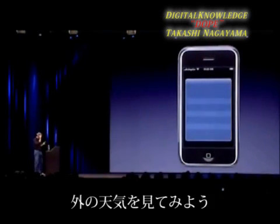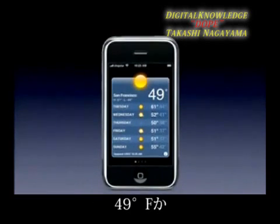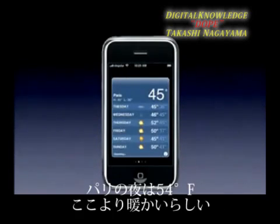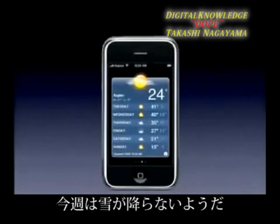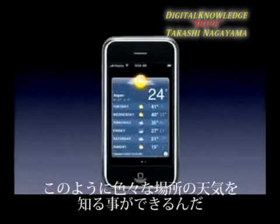Let's look at the Weather. It's 49 degrees outside but it's supposed to get to 61 today, so that's good — we'll just stay in here till it warms up. I've got Paris right here — I can have as many of these as I want. It's nighttime in Paris and it's actually warmer in Paris at night than it is here today. Aspen: no snow till later in the week. Hawaii: oh, it's raining — that's not good.